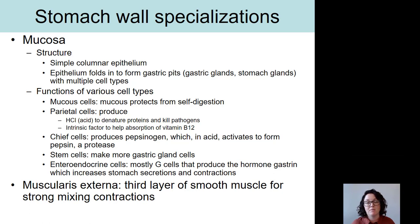Another cell type in the gastric gland epithelium are chief cells, which produce pepsinogen — a proenzyme that will become an enzyme. Pepsinogen is released into the gastric juice and, once in the acidic environment, is converted into pepsin. Pepsin is a protease, an enzyme that breaks down proteins. Stem cells are also located in the gastric glands to produce more cells like chief cells and parietal cells.